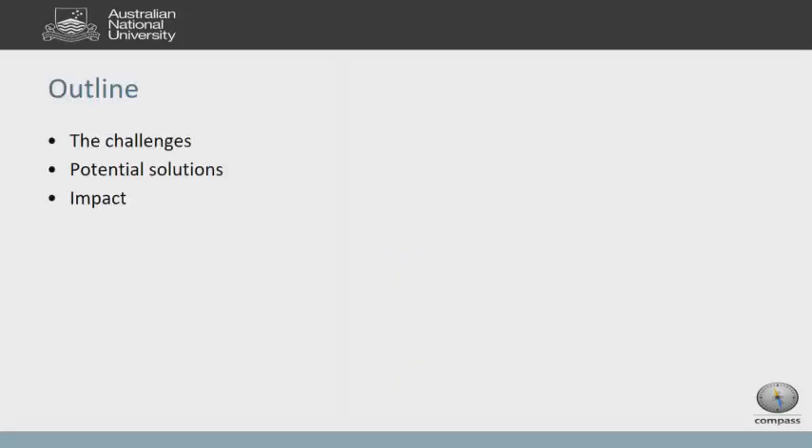I thought it useful to know where we've come from in terms of the challenges that have been set ahead of us, the potential solutions, and does that actually have an impact on patient outcome and patient process? We still wonder whether we collect enough data to suggest that education programs actually have any effect on patients themselves.